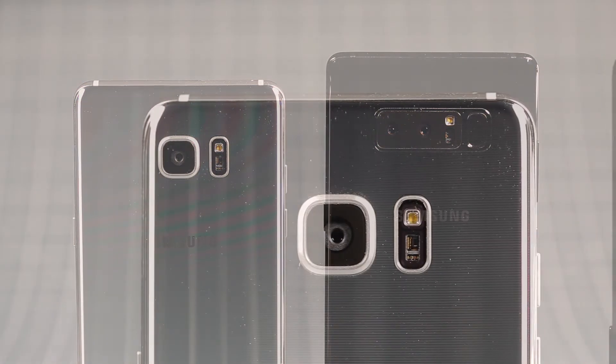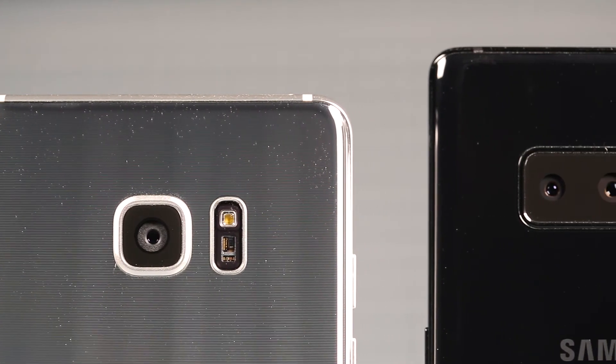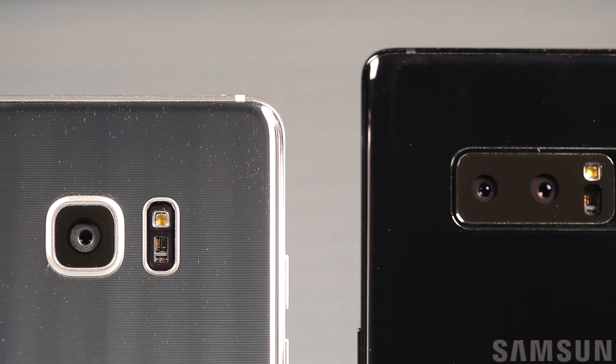As with the S8 and S8+, the fingerprint scanner has been placed beside the camera module on the back. This is pretty inconvenient, as it's quite a stretch to reach it.